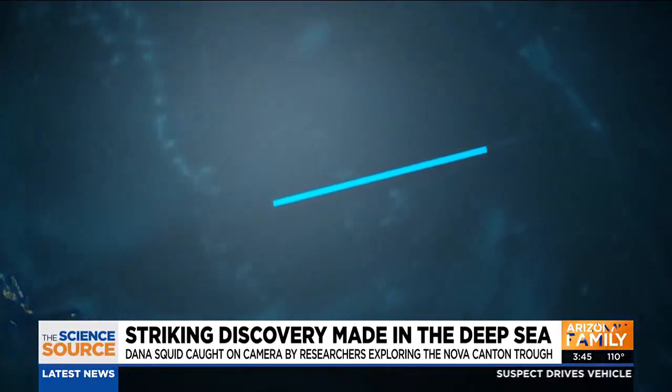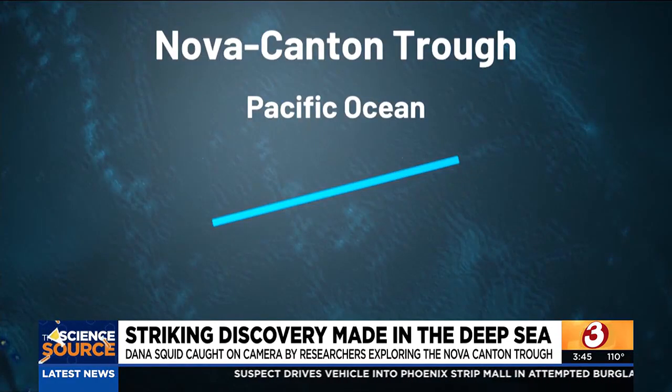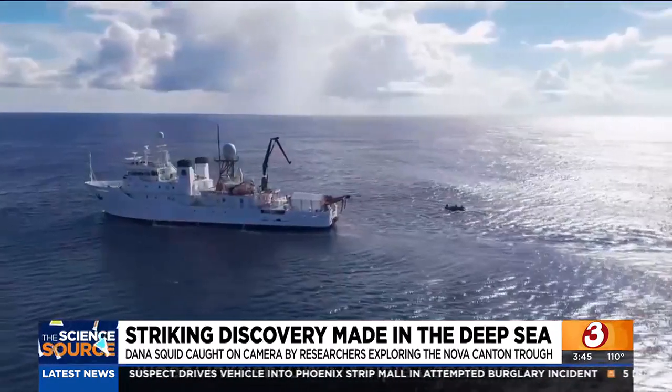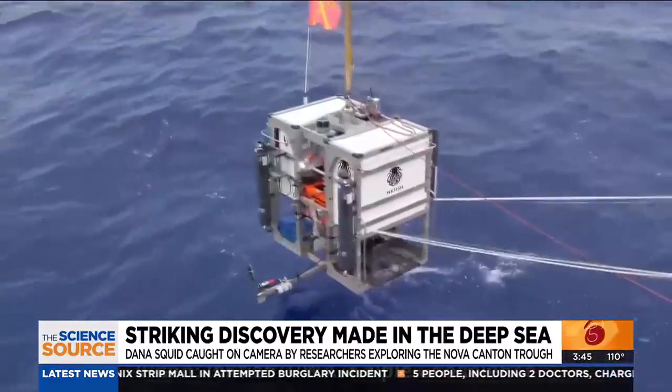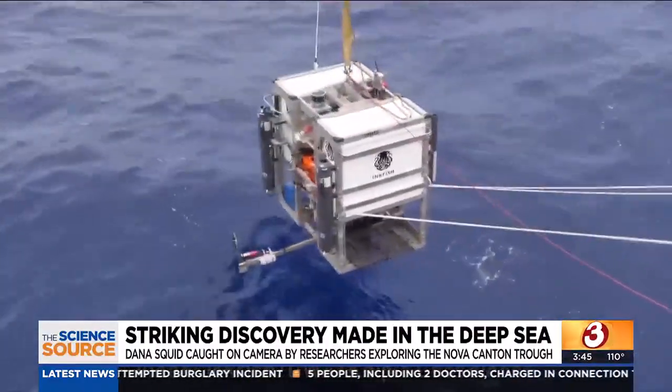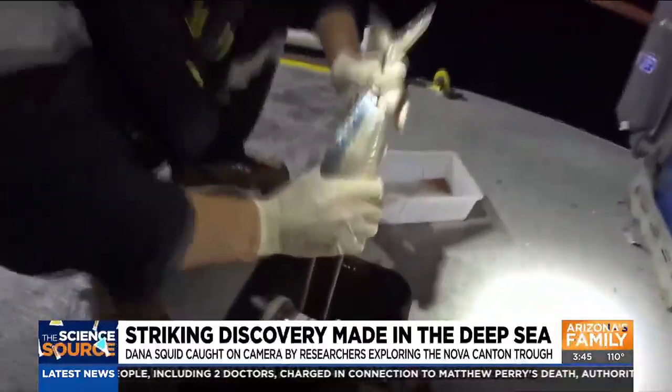Stewart and her team set out on a three-month mission to explore the Nova Canton Trough, north of Samoa in the Pacific Ocean. Among many experiments on board, the crew launched a freefall lander mounted with sensors, cameras, and even a bit of bait, just in case a curious creature wanted to make their mark.